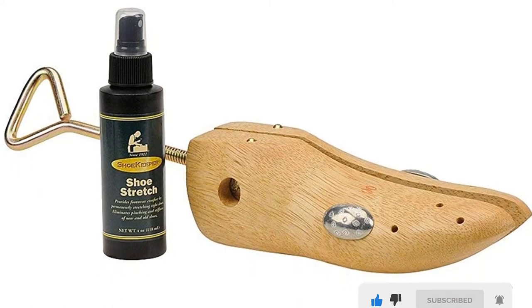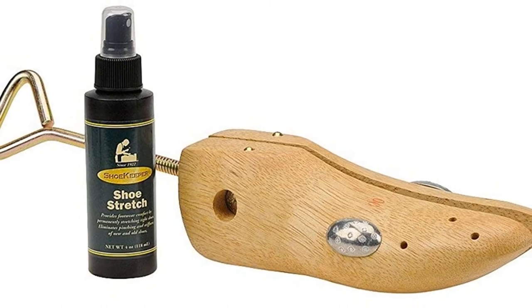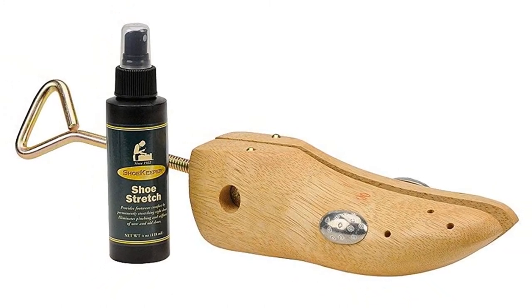The wooden material this shoe stretcher is made from is considered to stand firmly against high pressure, so it will surely provide you with long-lasting durability.